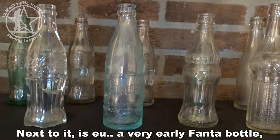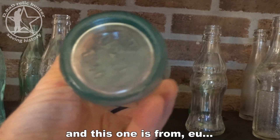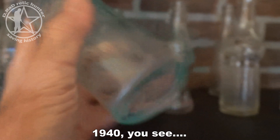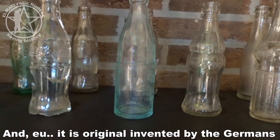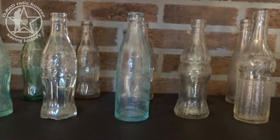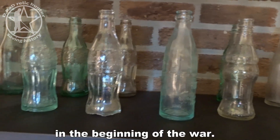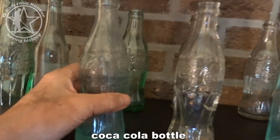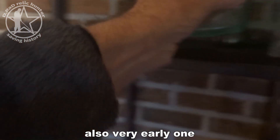This German Coca-Cola bottle is from 1936 — well before the war. Next to it is a very early Fanta bottle. Fanta still exists as a brand, and this one is from 1940, very early in the war. It was originally invented by the Germans who couldn't get any more cola syrup from the United States. The next one is a Belgian cola bottle from 1937, also a very early one.